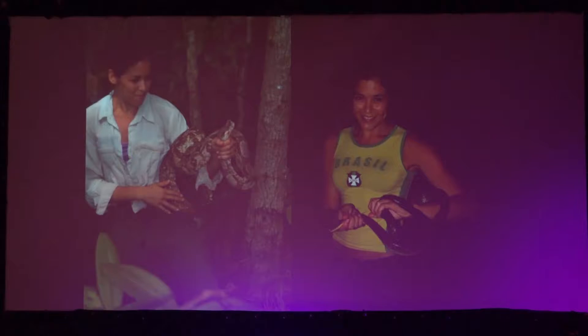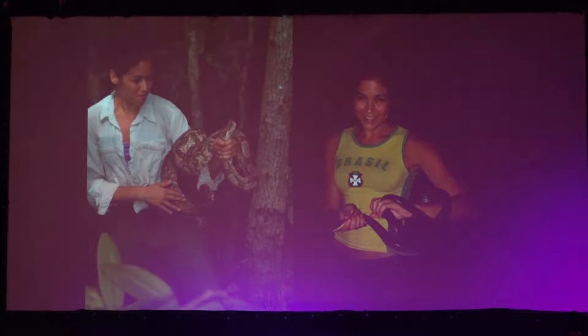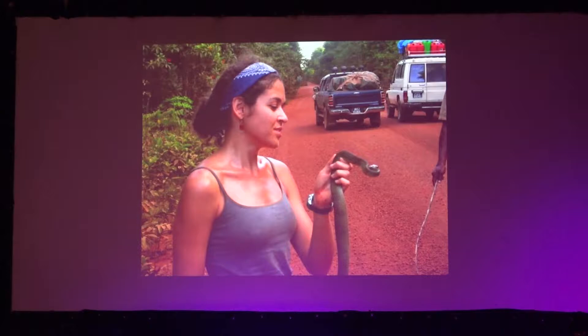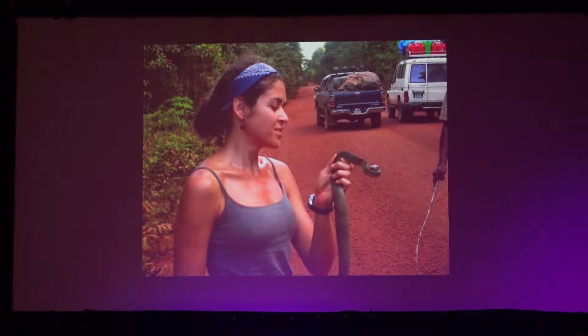I've also worked with snakes. The first project I worked on was with boa rosadas in Honduras. Also a spilotes, a type of snake found in Panama. I have a general habit of picking up snakes along the way to figure out what they are — just a general curiosity for nature. I usually don't pick up venomous snakes.